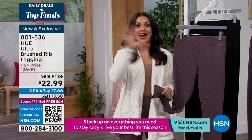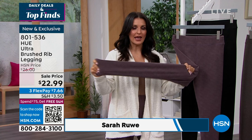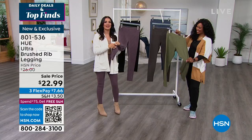Hue took your basic legging and did the most amazing things with the fabrication. This brush knit is so soft I can hardly explain it. Every time I've worn these, people have stopped to touch my legs — they want to feel how soft they are. I actually forgot pajamas one night when I came on air. I slept in these. They are that soft.